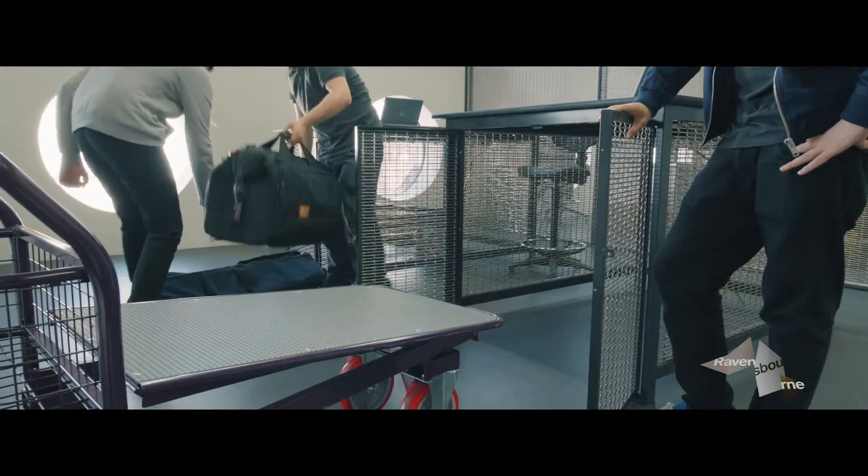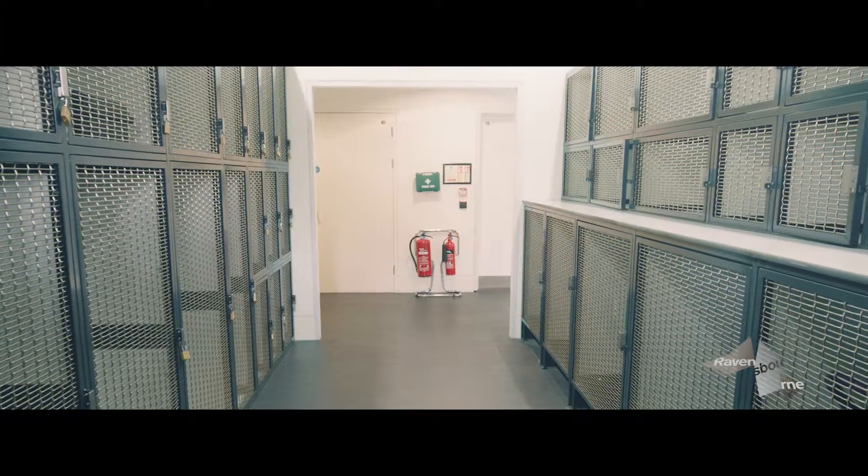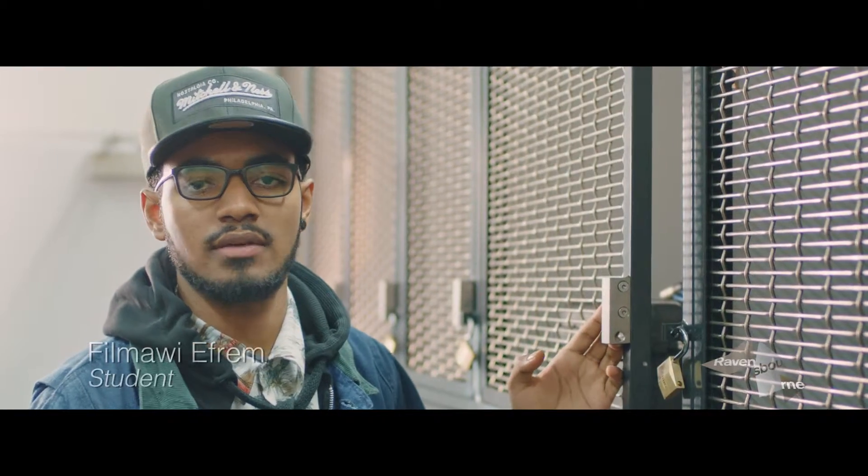Once the equipment is ready to collect, they've already prepared it for me to pick it up and go. The returns area means I can return my equipment even once the CLR is closed.